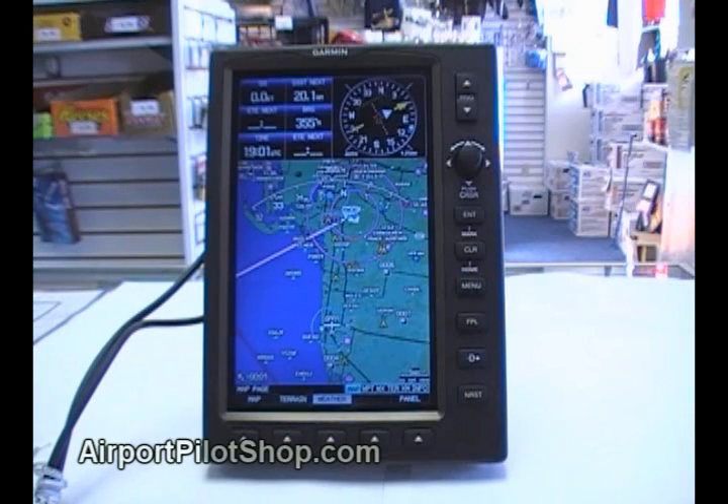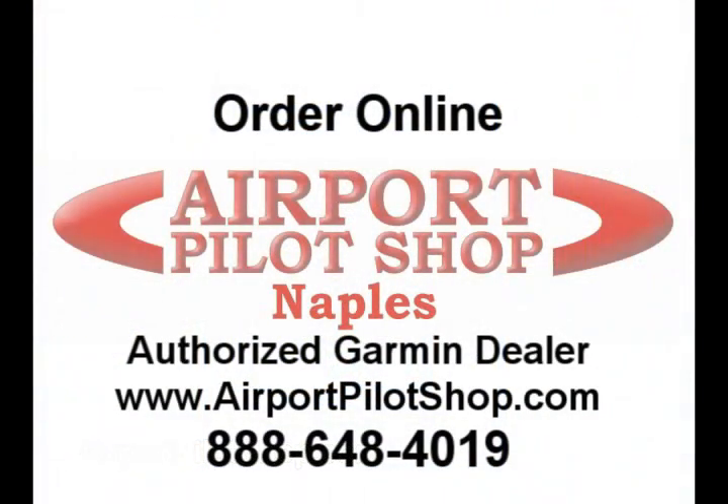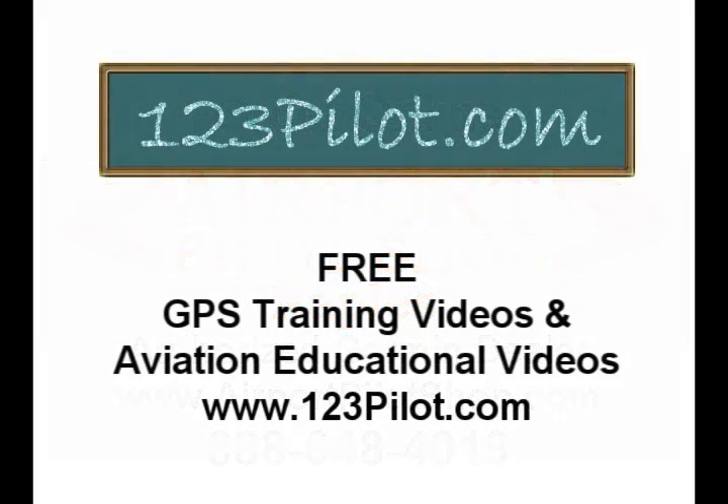The unit is really easy to learn and use. The features are incredible and the screen is bright and readable. Garmin has outdone themselves again with another great unit. It is available at the Airport Pilot Shop and we keep lots of them in stock so we can ship quickly. We also have video tutorials about how to operate the unit at www.123pilot.com. Thanks for taking a look at the GPSMAP 696 — please call Airport Pilot Shop if you have any questions. We use this unit every day and can answer any question you have about it. Don't forget to go to 123pilot.com and register for free access to these and other aviation educational videos.